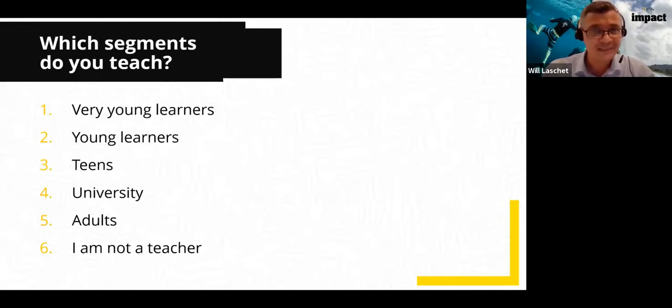We've got 80% voted, so let's end the poll and share the results. We can see it's very close — 51% of you teach young learners, 50% teach teens. So the majority of you teach young learners and teens, which is perfect, because although the tips and techniques we're looking at today can be applied to different age groups, the materials are aimed at young learners and teens. But if you are teaching university or adults, what I'm talking about today can definitely be applied.